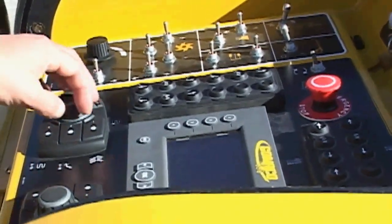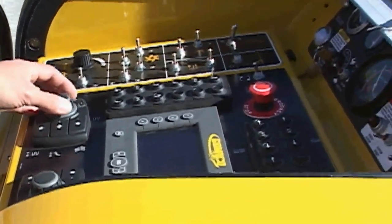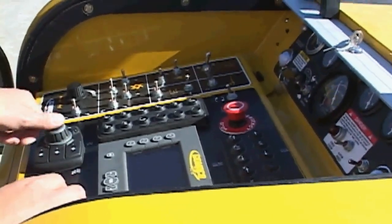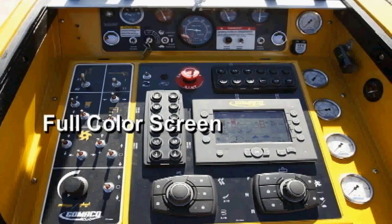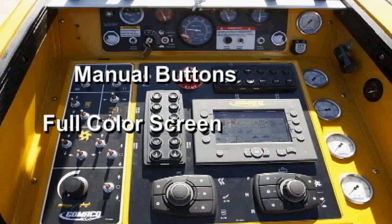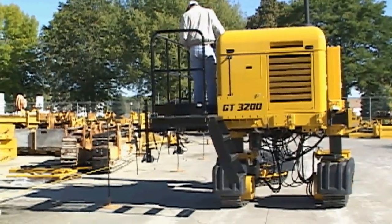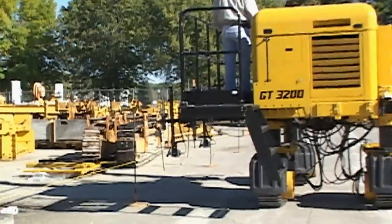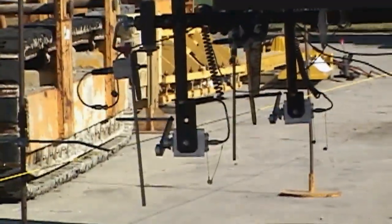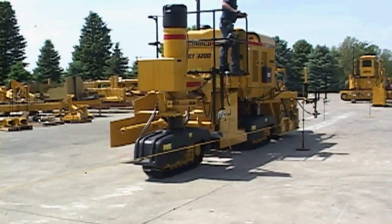The GT3200 now features G-Plus controls with a full-color screen. G-Plus is a full-text, multi-language digital control system with graphical display. The G-Plus control has push buttons for manual elevation and steer, and new simple steering and travel dials. The paver can grab steer right up to the string line — switch to automatic and you're on line. Switch to reverse and automatic to back down the line, and your paver is in place.